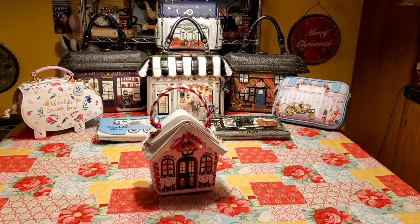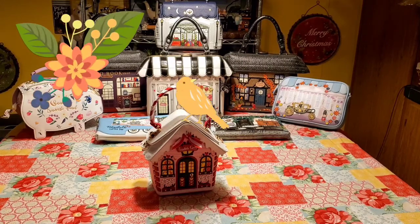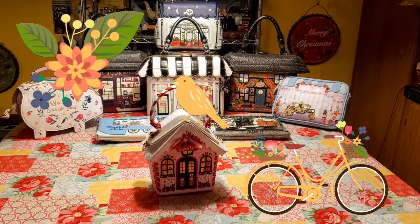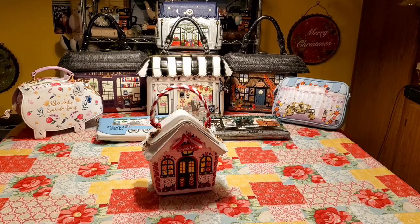Hello everyone, today I will show you in detail one of Vendula London's creations. Vendula London creates iconic and unique purses, bags, wallets and other goodies which are inspired by everyday beauty, animals, shop fronts and vintage style. They launched in 2003 and are located in London, England. Their creations are made of touchy-feely, 100% vegan leather and bright synthetics. The reason why I'm making this video is simply to share my love of Vendula London creations.